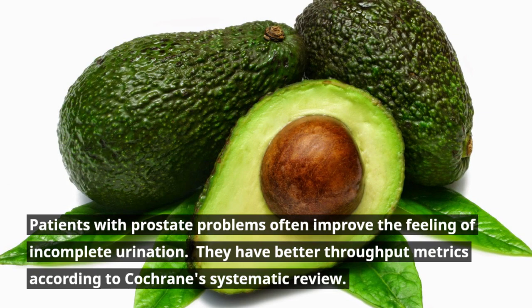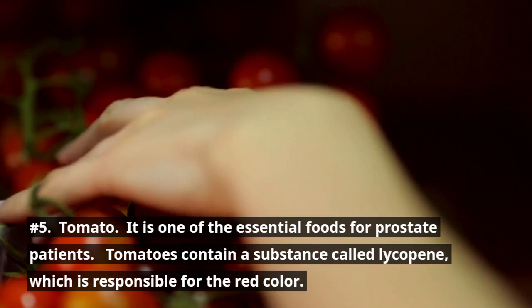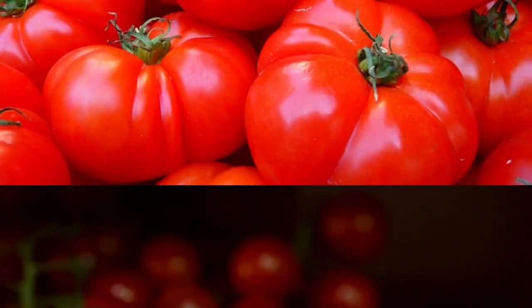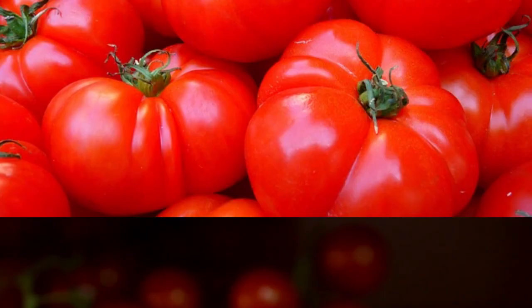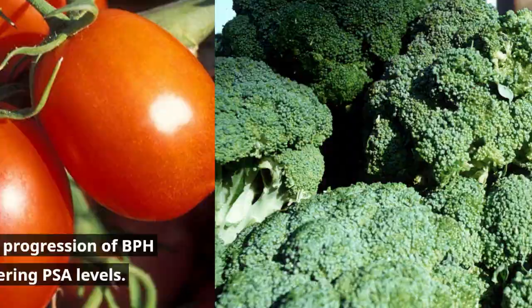Number 5: Tomato. It is one of the essential foods for prostate patients. Tomatoes contain a substance called lycopene, which is responsible for their red color. Lycopene is a great ally against the risk of prostate cancer and other prostate conditions. According to one study, it slows the progression of BPH and prostate cancer, while also lowering PSA levels.